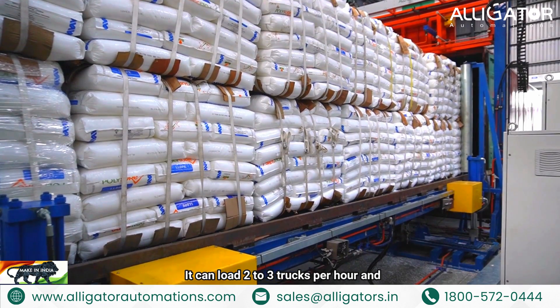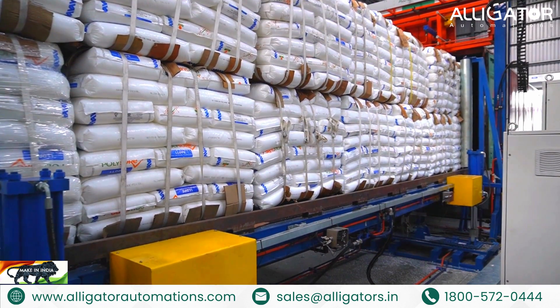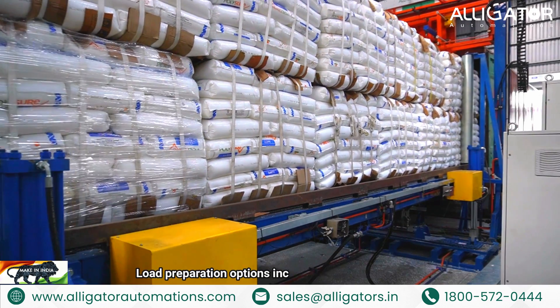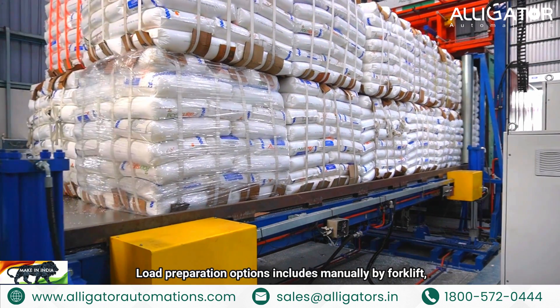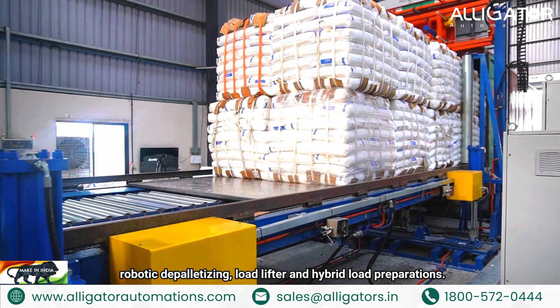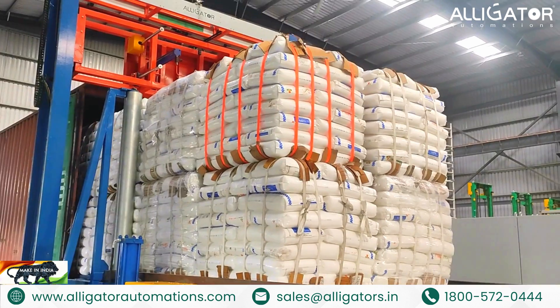It can load 2 to 3 trucks per hour and is available in both semi-automatic and fully automatic modes. Load preparation options include manual feed by forklift, robotic depalletizing, load lifter, and hybrid load preparations.